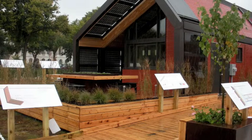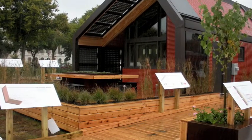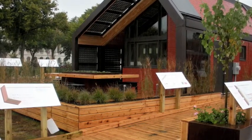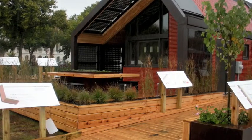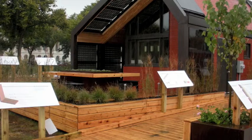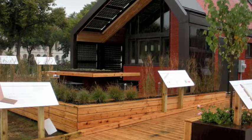At first glance the house looks very modern. The house has a lot of deck space accompanied by plant life. The concept for the design of the house was to make it look like the iconic shape of a house with a triangular gabled roof one would draw as a child.